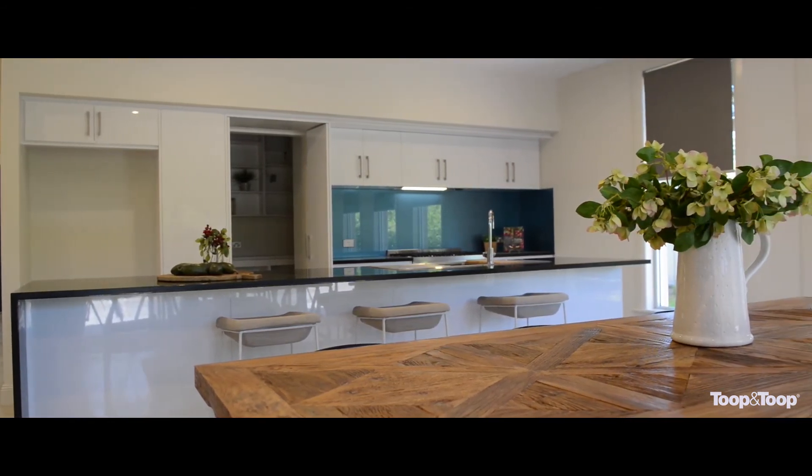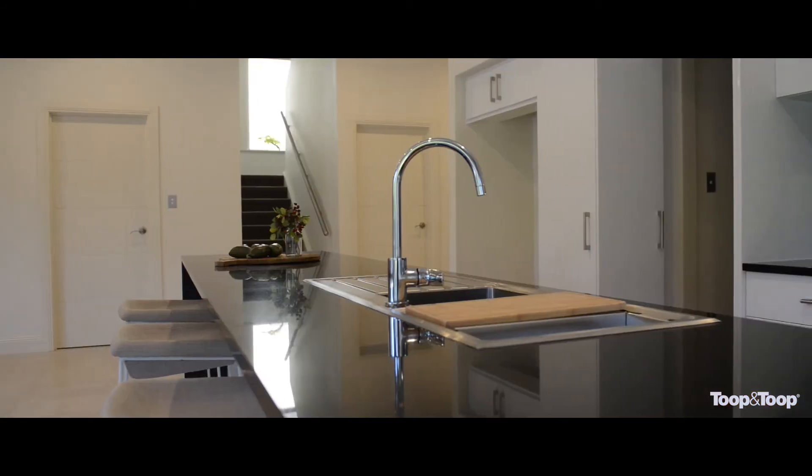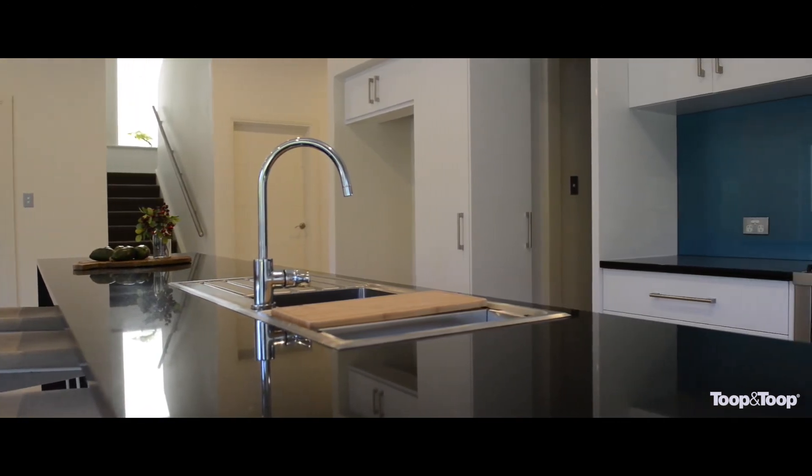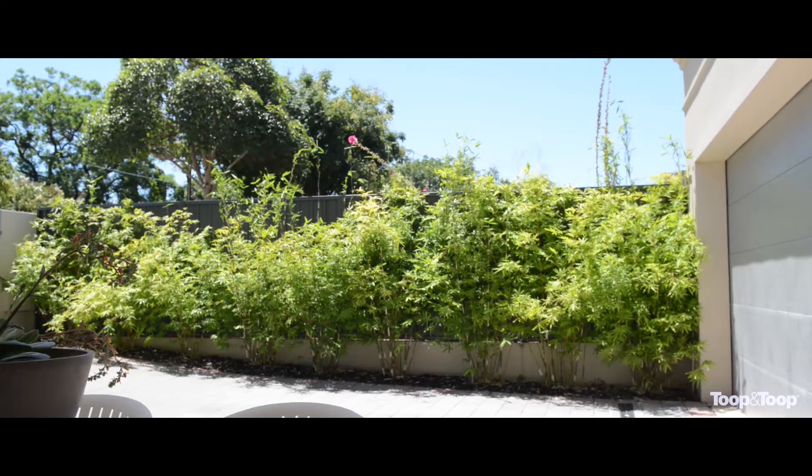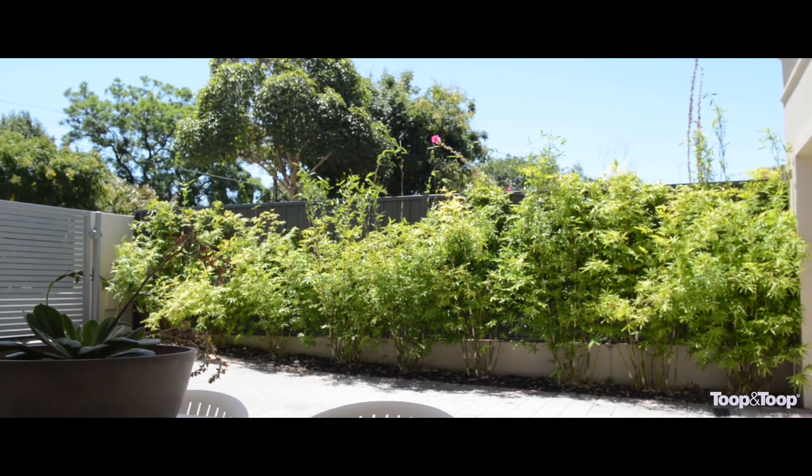The gourmet kitchen provides ample bench space, Miele appliances and a large walk-in pantry. Sliding doors will lead you out to the undercover dining area. There is also double automated gates and a double garage.